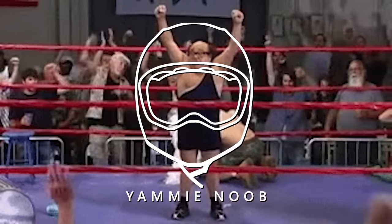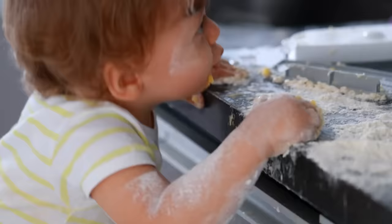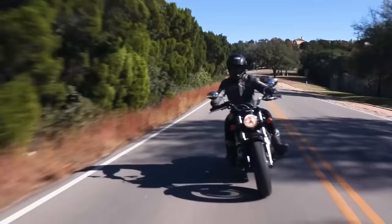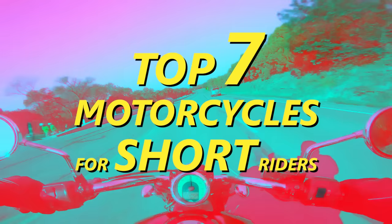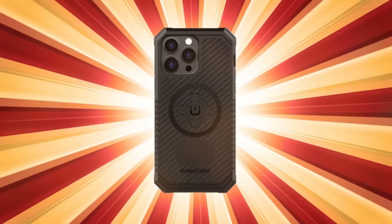Today's episode of Yammy Noob is dedicated to all the short kings, the lady riders, and anyone who is vertically challenged and wants to get on two wheels. So maybe you're just a literal child who still needs to use the step stool to reach the cookie jar that your parents hide in the top cabinet. These bikes will work great for you too. Here are the top seven motorcycles for short riders in our humble opinion. This video is sponsored by our longtime friends and supporters at Rockform.